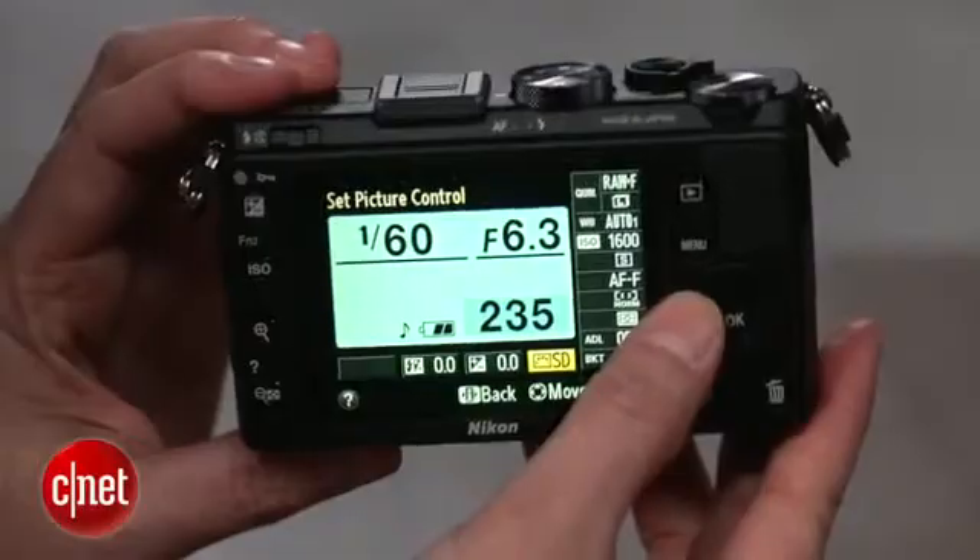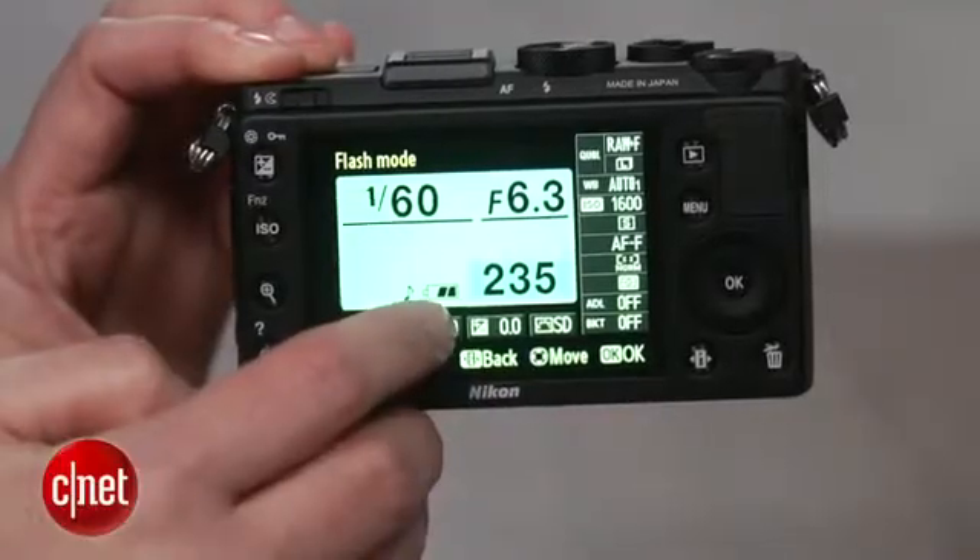Performance is mixed. It has great shot-to-shot speed and fast continuous shooting, but the autofocus system and lens are a little sluggish, just like the rest of its competitors. Battery life is even more disappointing though.